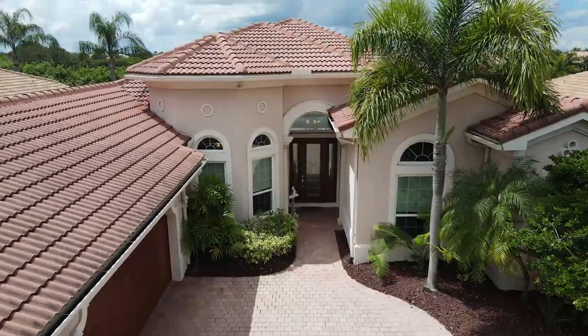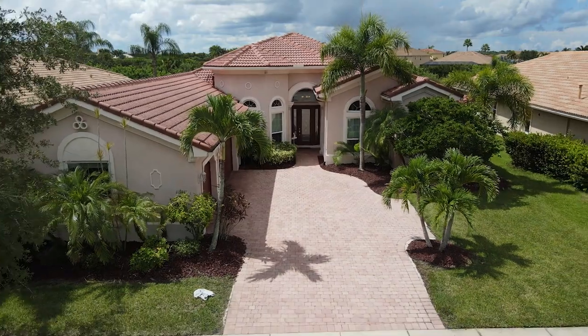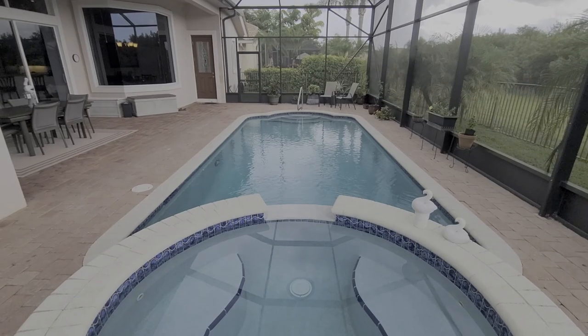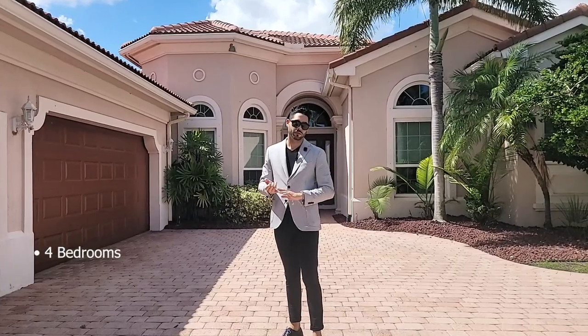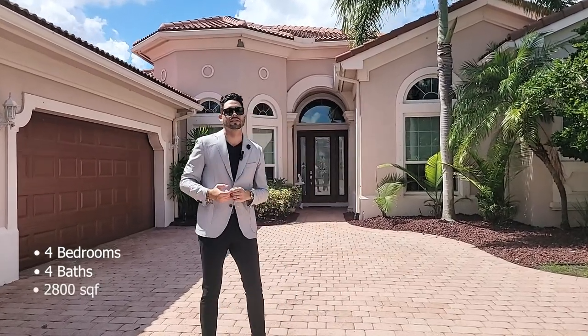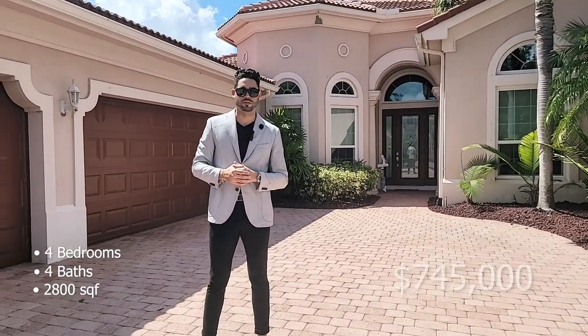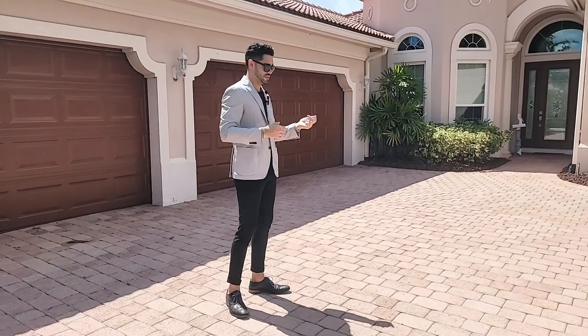This home features all-block concrete, completely impact windows, and nice tile roofing. It features a three-car garage, a pool and jacuzzi area in the back, four beds, four baths, 2,800 square feet of interior living space, and is on the market for $745,000. Without further ado, let's begin.